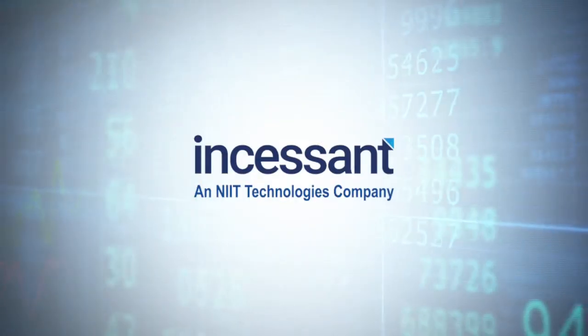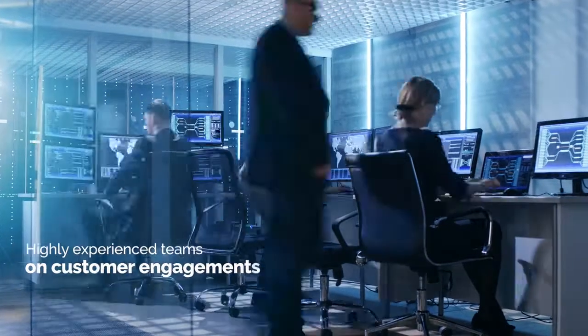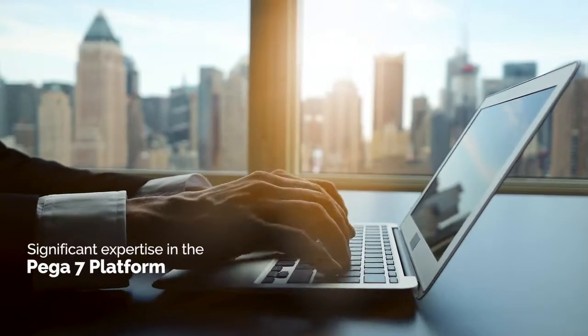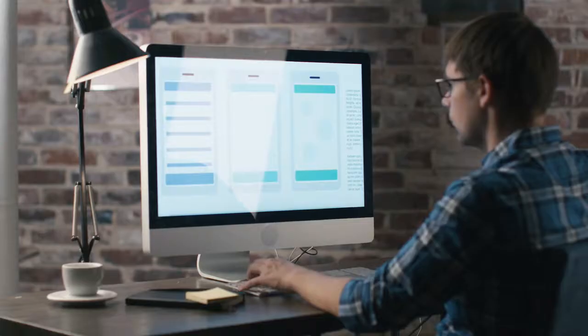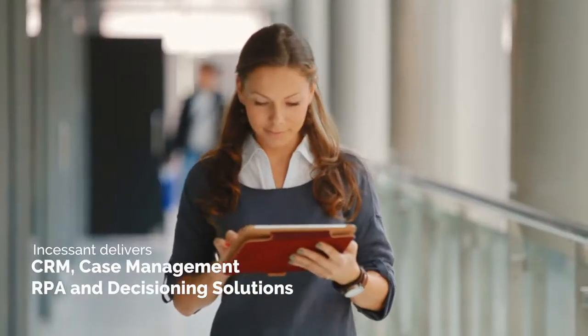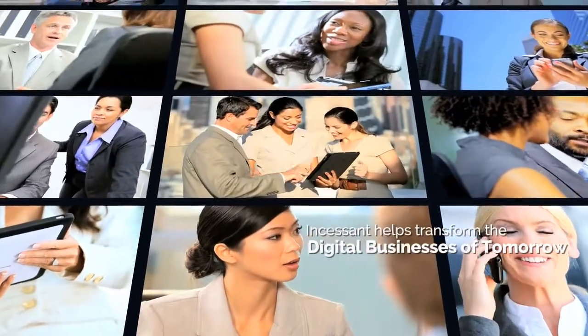Incessant's Pega practice has unmatched certification levels in the industry, thereby providing highly experienced teams on customer engagements with significant expertise in the Pega 7 platform. Incessant delivers CRM, case management, RPA, and decisioning solutions that transform organizations into the digital businesses of tomorrow.